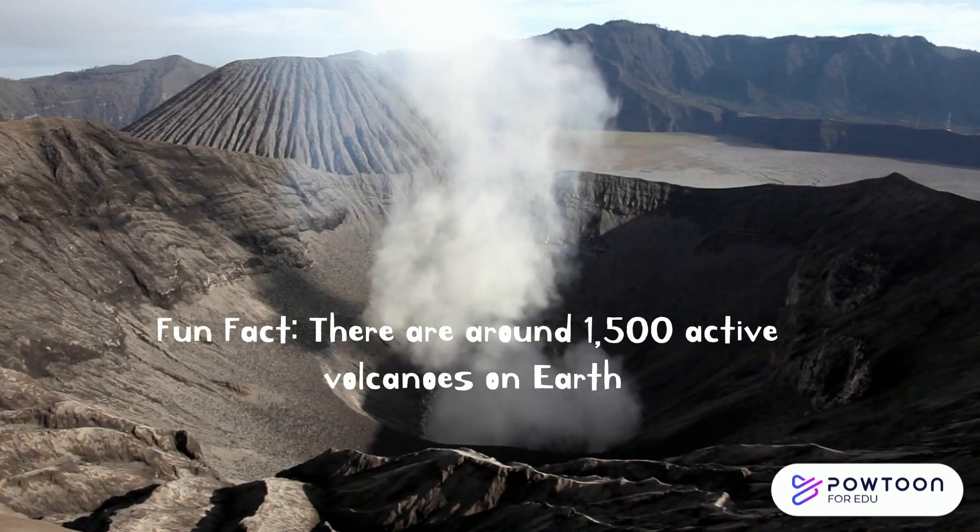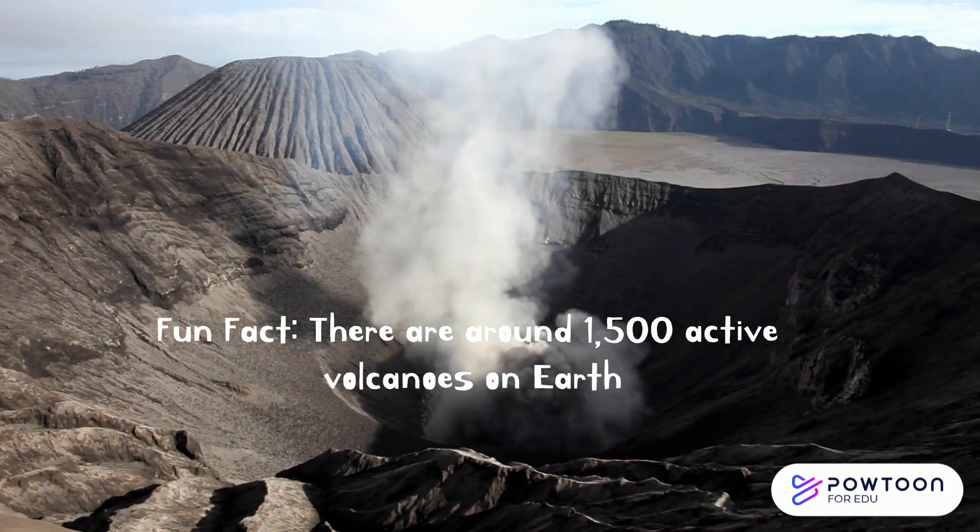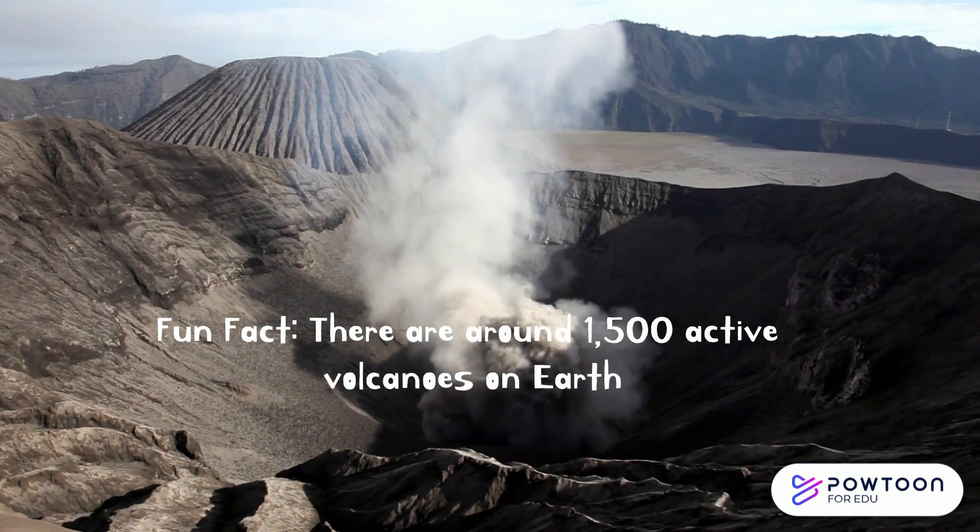Fun Fact. There are around 1,500 active volcanoes on Earth. Yikes!